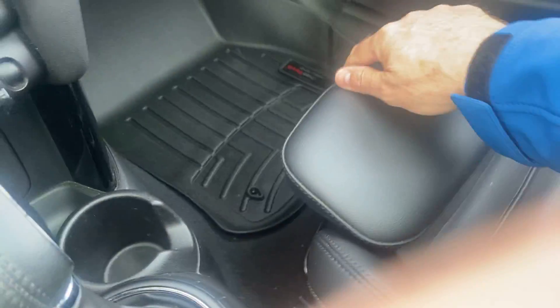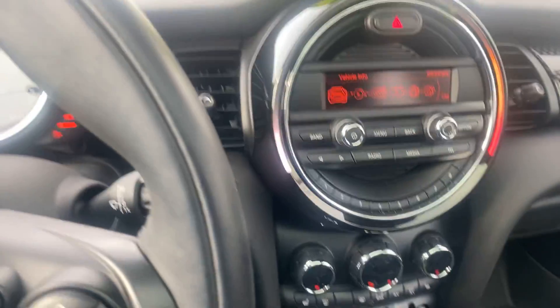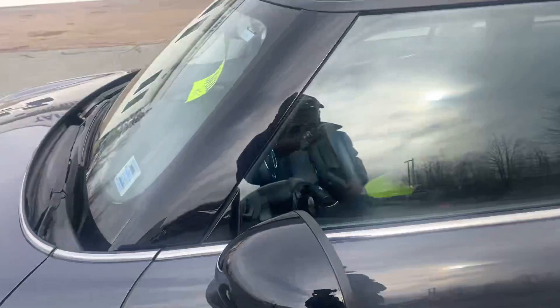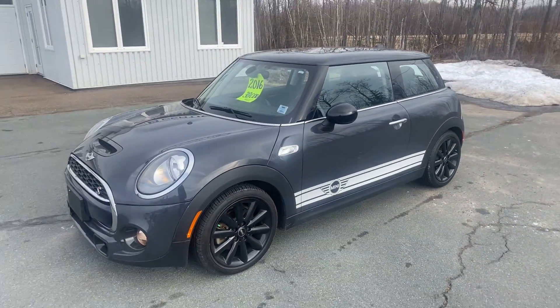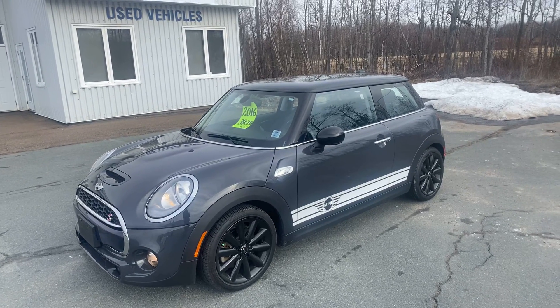It also has heated seats, climate control, driving customization, adjustable seat pads for different driver lengths, full floor tray mats, and the panoramic roof. Just a wonderful little driver's car — once again a local area trade with low kilometers at 39,000. This is a 2016 Mini Cooper S.